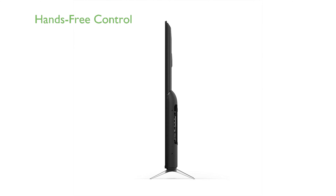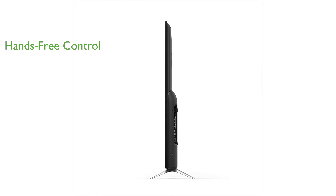Hands-free control with Alexa allows you to easily turn on the TV and manage content without needing a remote.